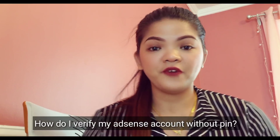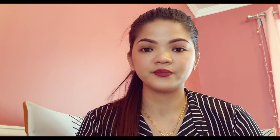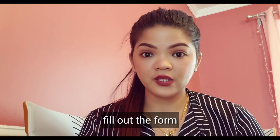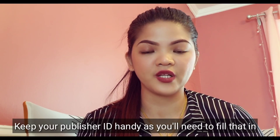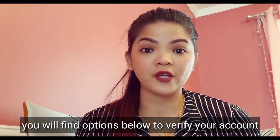How do I verify my AdSense account without a PIN? Go to your AdSense account, go to the section of ID verification, fill out the form giving all the authentic details. Keep your publisher ID handy as you will need to fill that in. You will find options below to verify your account.